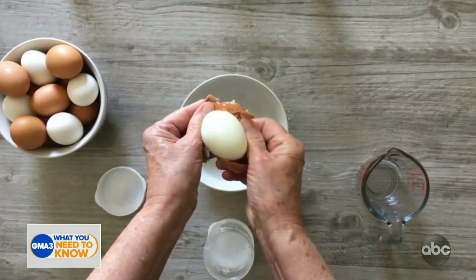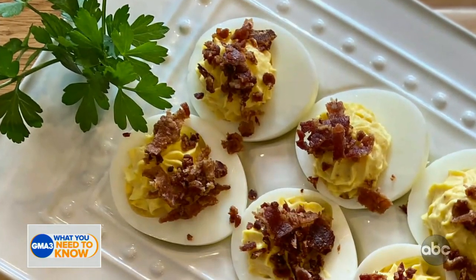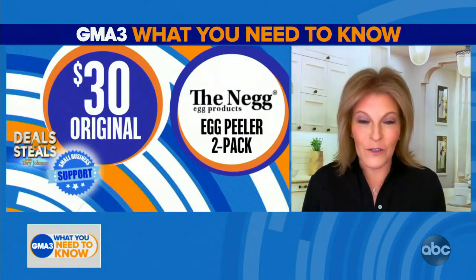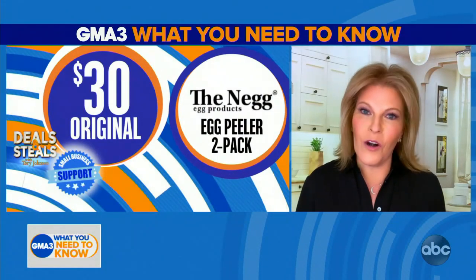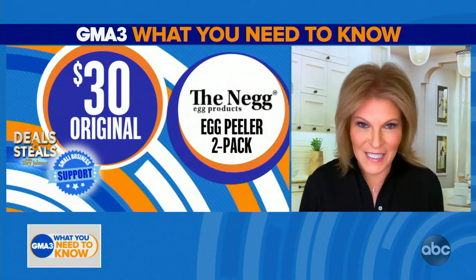It takes about 6 to 12 shakes depending on the water, the temperature, your speed, your strength. And it's fun to use. Then you get this perfectly peeled, without any frustration, hard boiled egg. You'll have a set of two of these today for $15.